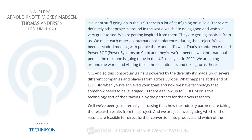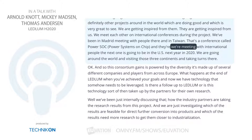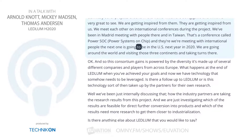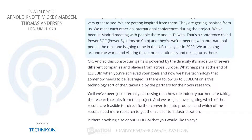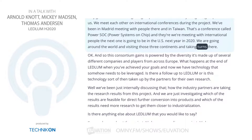During the project, we've been in Madrid meeting with people there, and in Taiwan at a conference called PowerSoC — Power Systems on Chip — where we meet with international people. The next one is going to be in the US. In 2020, we are going around the world visiting those three continents and taking turns there.